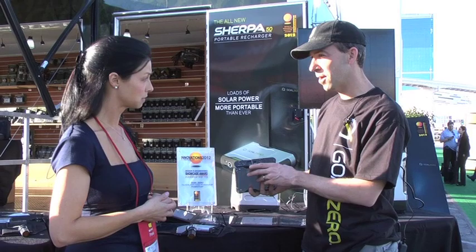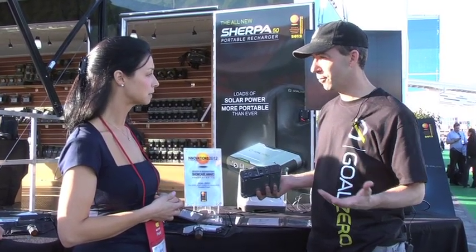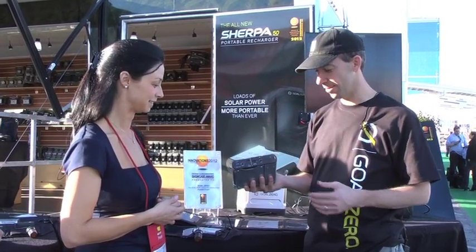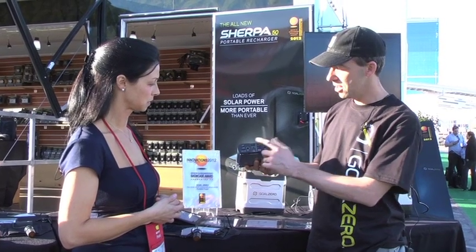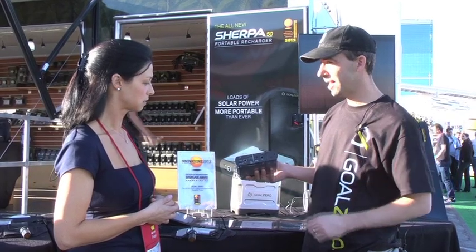One of the great things about this product is if you're traveling for business or whatever and you go to an airport, everyone's always looking for a wall plug. Now you don't need a wall plug because you've got one right here. You're able to charge all of your devices directly off of this — cell phones, even tablets, and laptops directly.